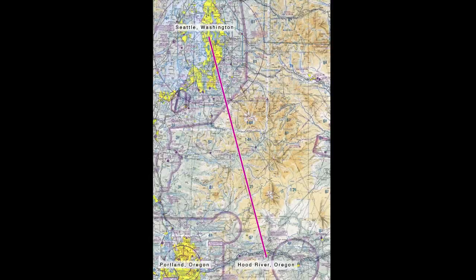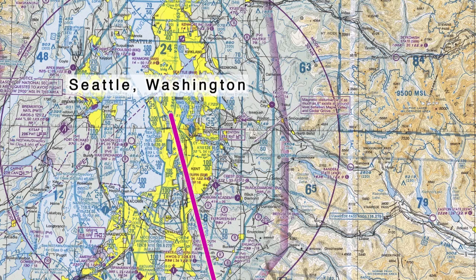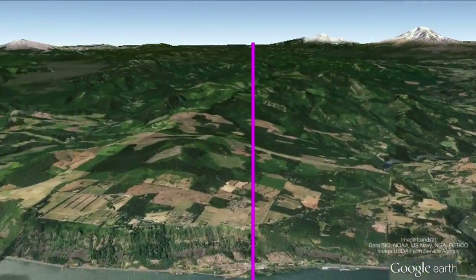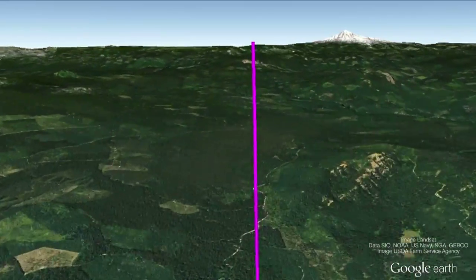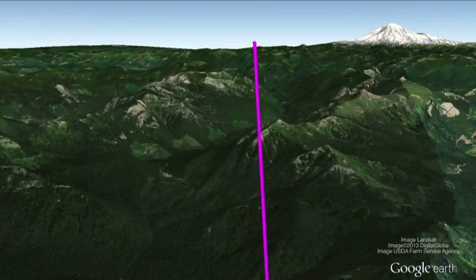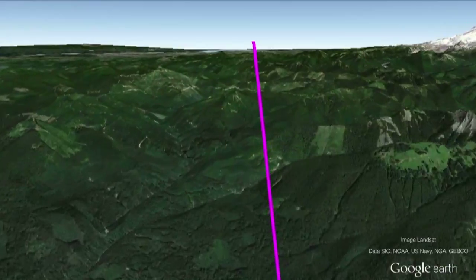Our flight path was between Hood River, Oregon and the Seattle area, either Auburn or Boeing Field. Our flight took us over the foothills of the Cascade Mountains, where ADS-B coverage at these altitudes is difficult at best. We used appropriate VFR cruising altitudes, either 7,500 or 8,500 feet MSL.